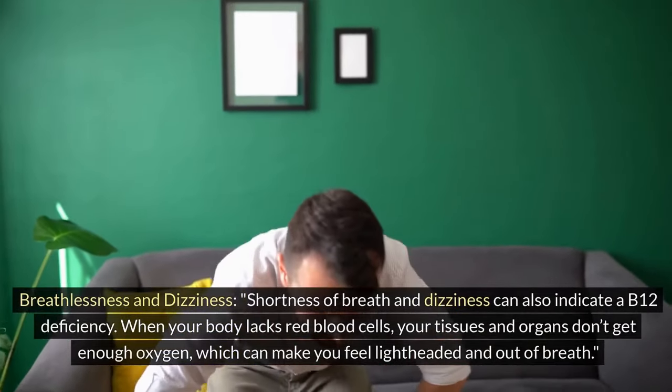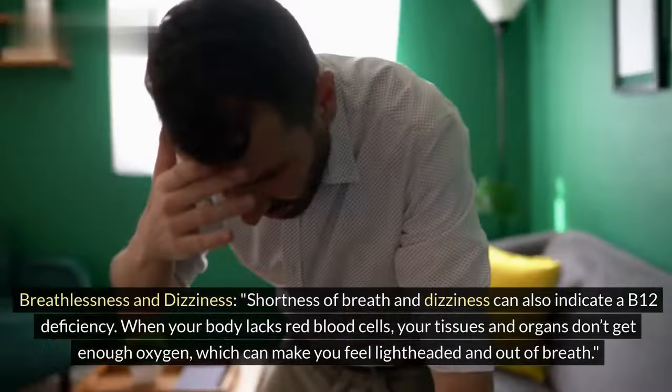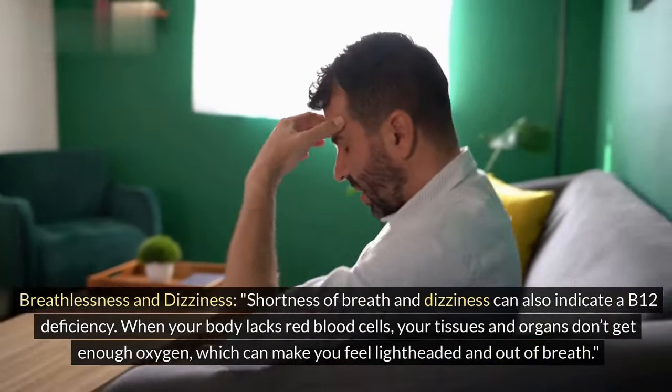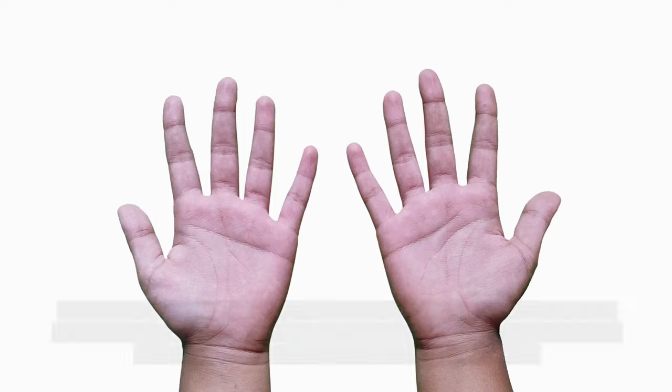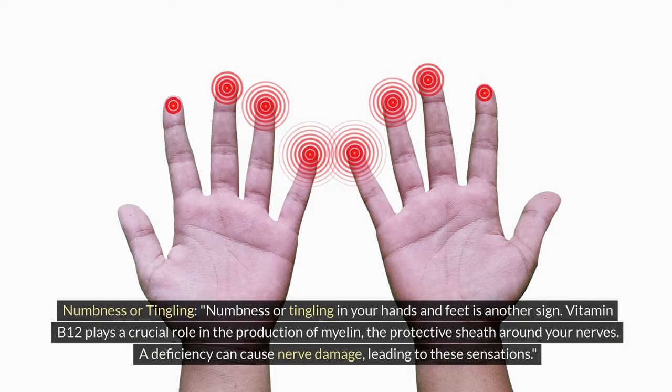Breathlessness and dizziness. Shortness of breath and dizziness can also indicate a B12 deficiency. When your body lacks red blood cells, your tissues and organs don't get enough oxygen, which can make you feel lightheaded and out of breath.